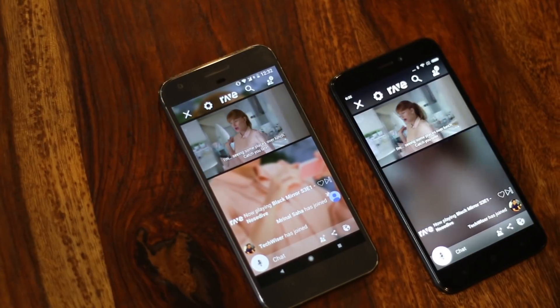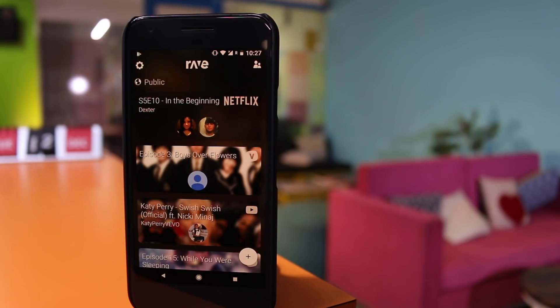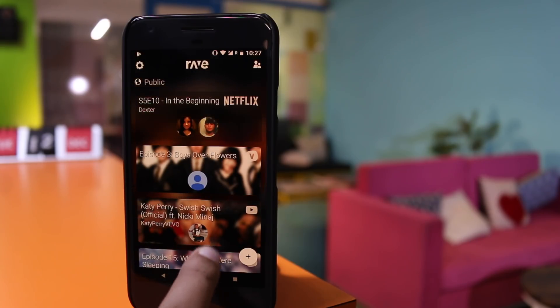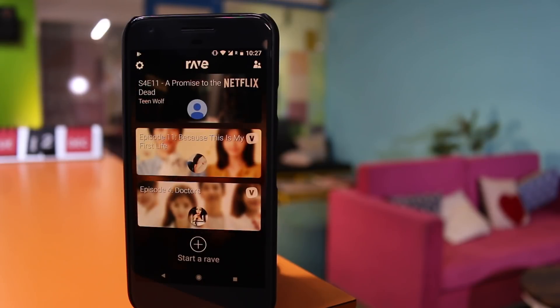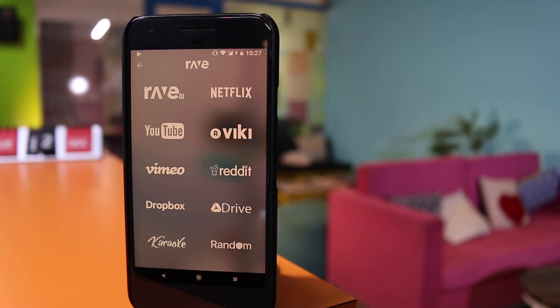While there are many tools that let you watch Netflix together with friends online, most of them work only on desktop. However, Rave is the first standalone application that lets you do that on your smartphone. Once you open the application, you will see a bunch of options — you can either join other people and see what they are watching, or you can create your own little home theater. Rave not only supports Netflix, but also YouTube, Reddit, Vimeo, and other file storage systems like Google Drive and Dropbox.